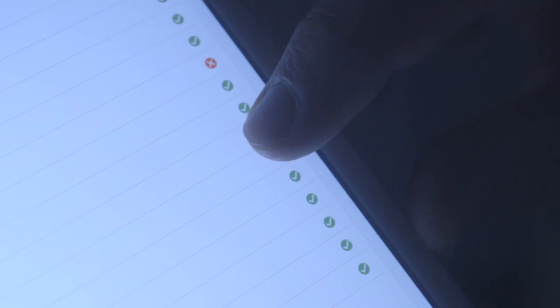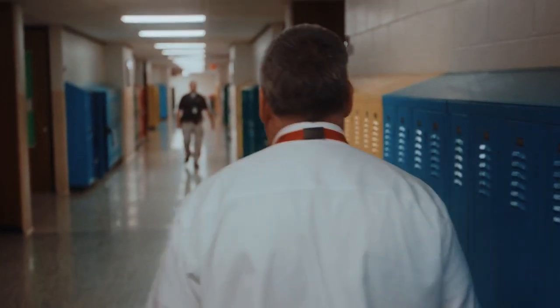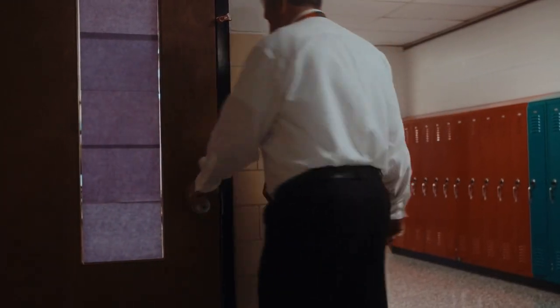Each teacher accesses the roster for their specific class and identifies students who are absent or unaccounted for. Likewise, they can search for a student not on their roster and account for them as well, providing peace of mind to other staff. And because they are able to account for students by name, it can provide valuable information to first responders.